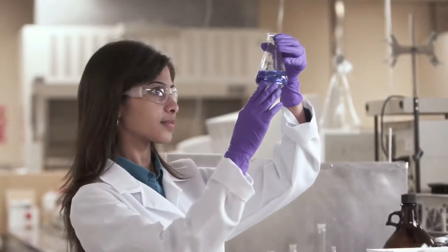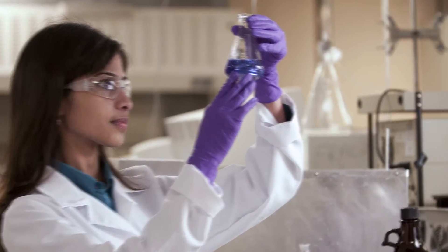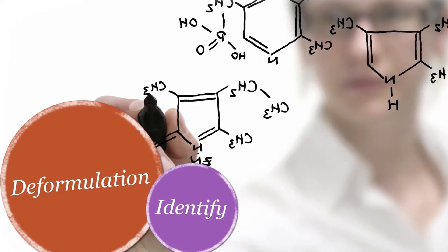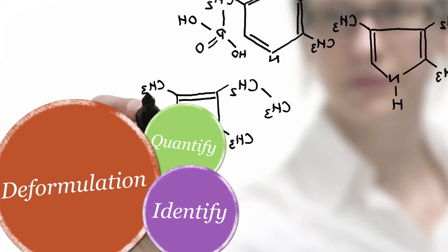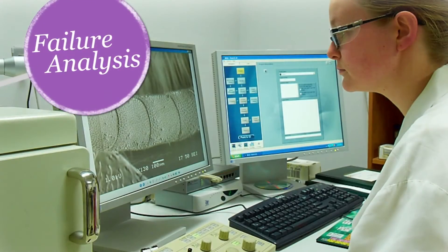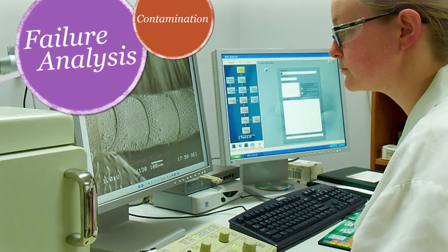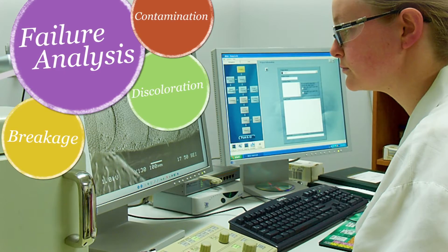CAMIR is your independent laboratory partner, providing deformulation or reverse engineering to identify and quantify the components in a plastic product, and failure analysis to investigate such issues as contamination, breakage, or discoloration.